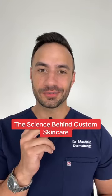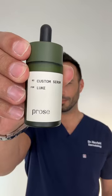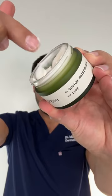I'm Dr. Maxfield, a board-certified dermatologist. Here's how you can take personalizing skin care to a new level.